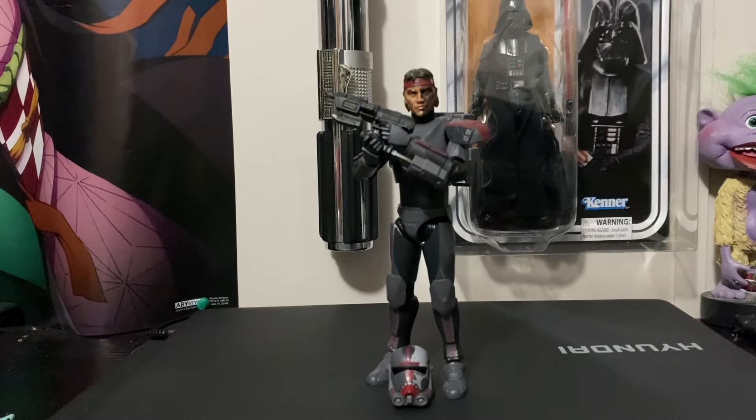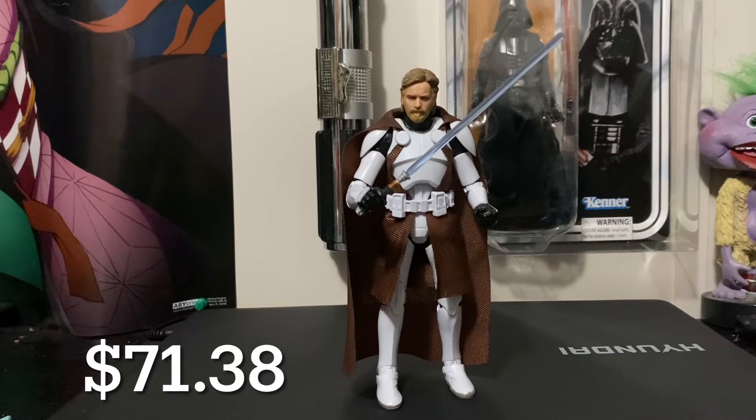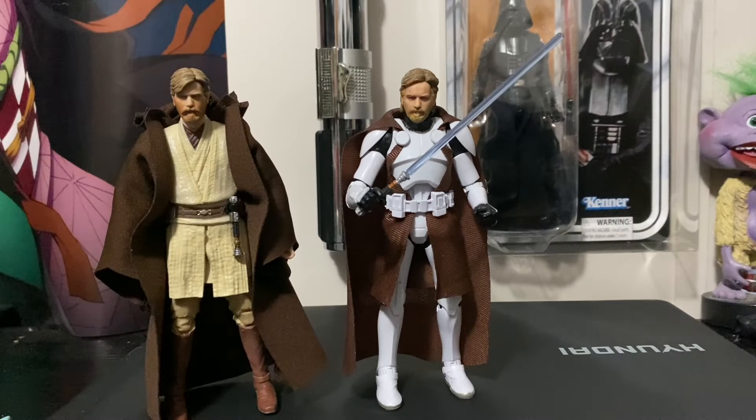At the number 7 spot we have the Walgreens exclusive Commander Obi-Wan Kenobi. He goes for around $71.38. That's not the head or saber that comes with this figure — I have the head on this Archive Obi-Wan because the Archive head is absolutely disgusting. But I did want a more accurate Obi-Wan to the Tartakovsky show to go with the Mace and Grievous.